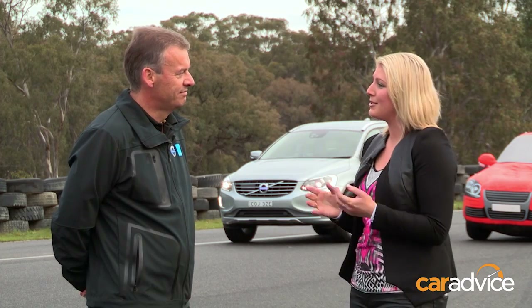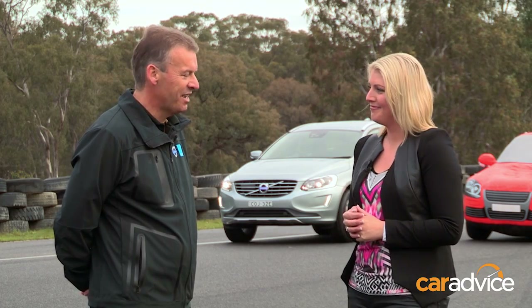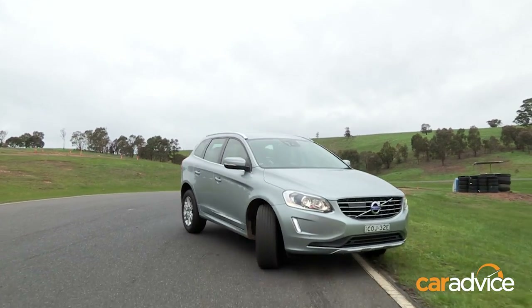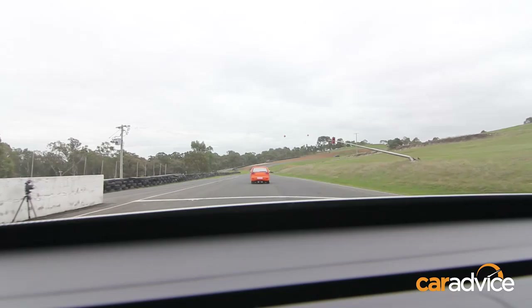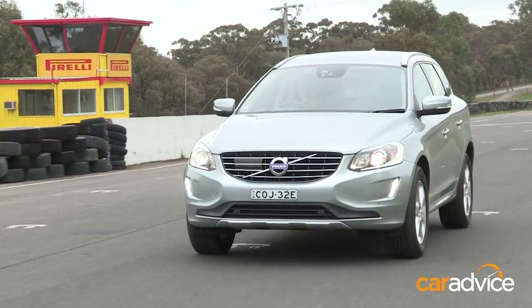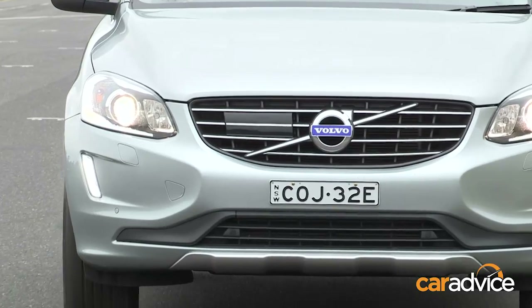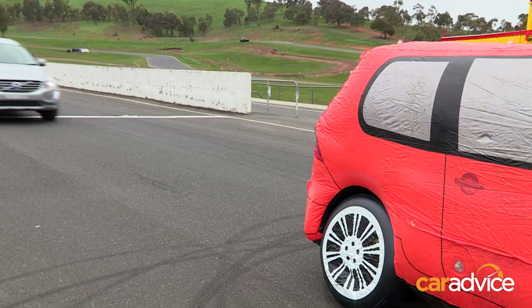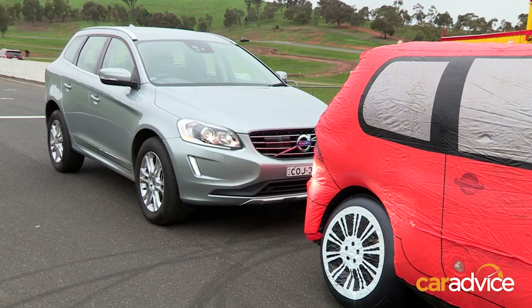Bertie the blow-up car is here to help us demonstrate the city safety system. We'll come up towards the car at about 30 kilometres an hour. I'm actually distracted now because I'm talking to you — the car stops. That's a good real-world example: you're distracted, the car in front stopped, a few seconds is all it takes. The system works by intervention — if you don't react to the warnings, the car will actually intervene and brake for you.